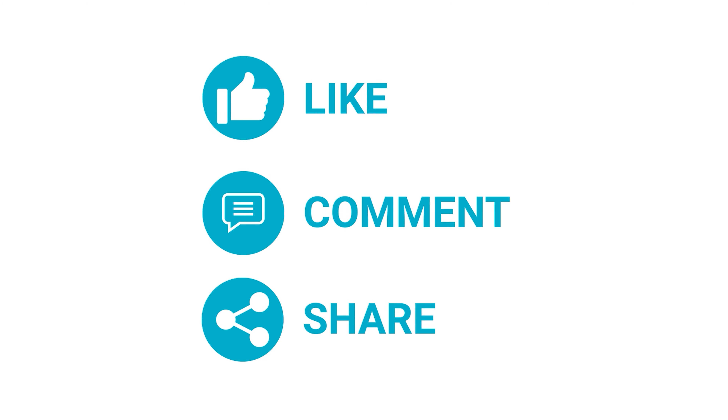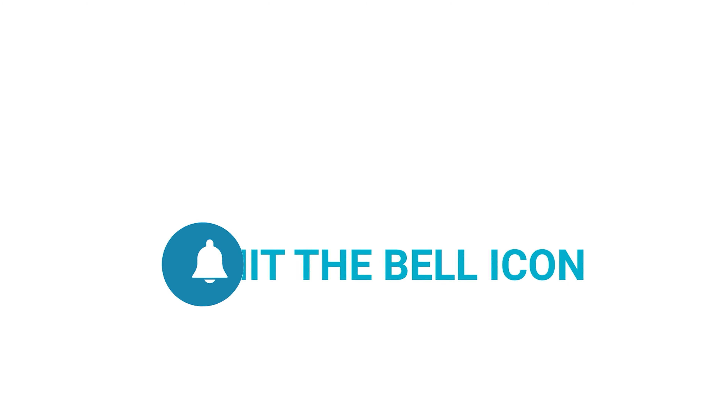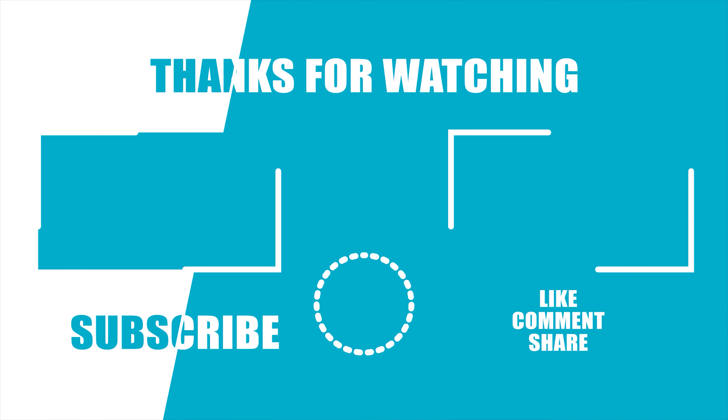Thanks for watching our video. Like, comment, and share with your friends if you find this video helpful. Subscribe to this channel if you want more videos like this on your feed. We'll see you guys next time.